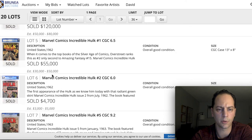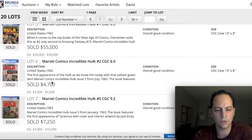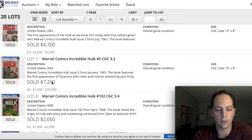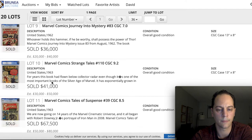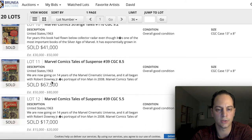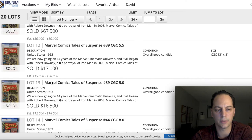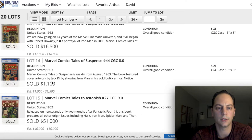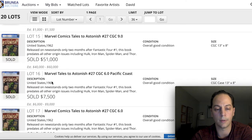Whole number one at 6.5 sold for $55,000. You're noticing that most of these either came in at the estimate or a little higher. As I'm scrolling down, some of these prices are coming right around the estimates. But there was one book in this 20-lot auction that really caught my eye — and it's the last book in the entire auction.